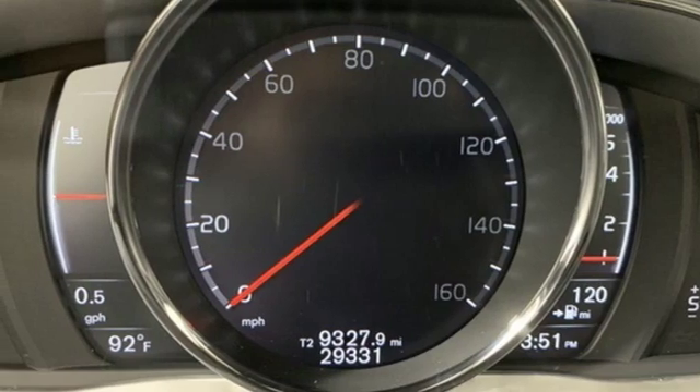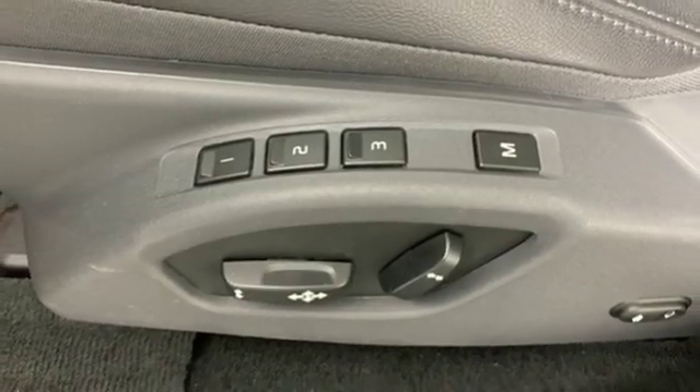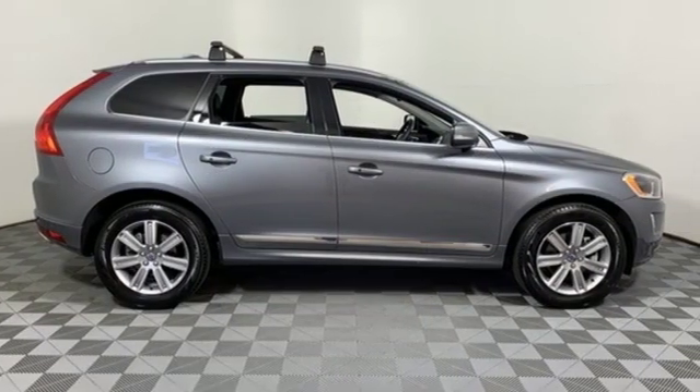Rear parking sensors, external memory control, auto dimming mirrors, dual zone climate control, auto dimming rear view mirror and power heated mirrors.